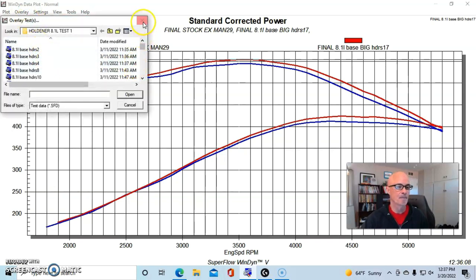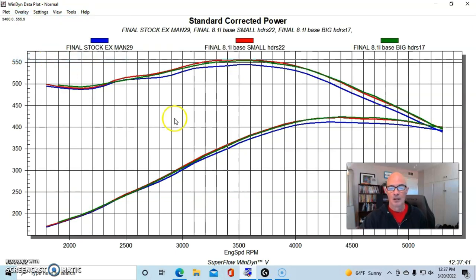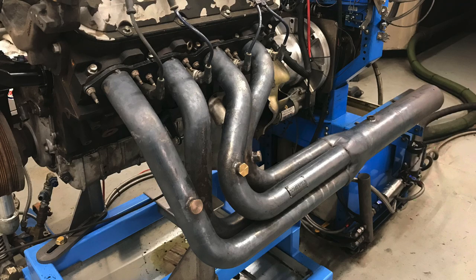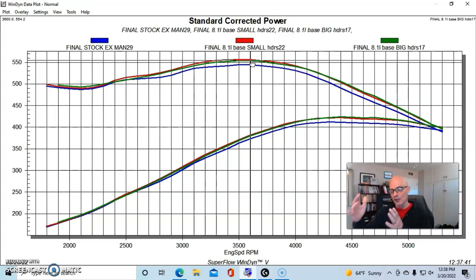The smaller header actually did make a tiny bit more torque around 3400 RPM — it made 555 foot pounds. But from a peak standpoint, really not too much difference. Through the whole curve, you see a little bit down low maybe at 2500, but not a ton. In fact, below that, the bigger header may have made one or two more foot pounds. So even between a fairly sizable change — from a two and a quarter inch header with a four inch collector to a two inch header with a three and a half inch collector — both with the same length extensions, you see really almost no difference in power on this otherwise stock combination.